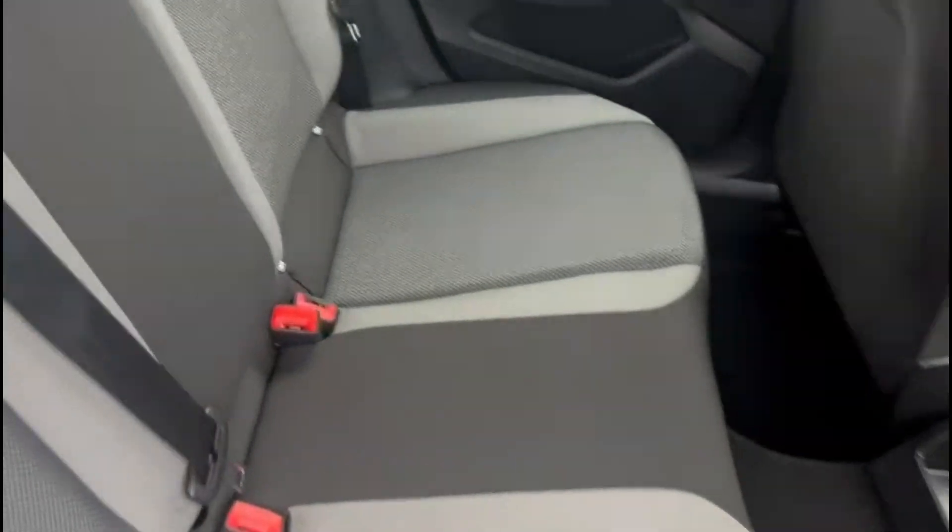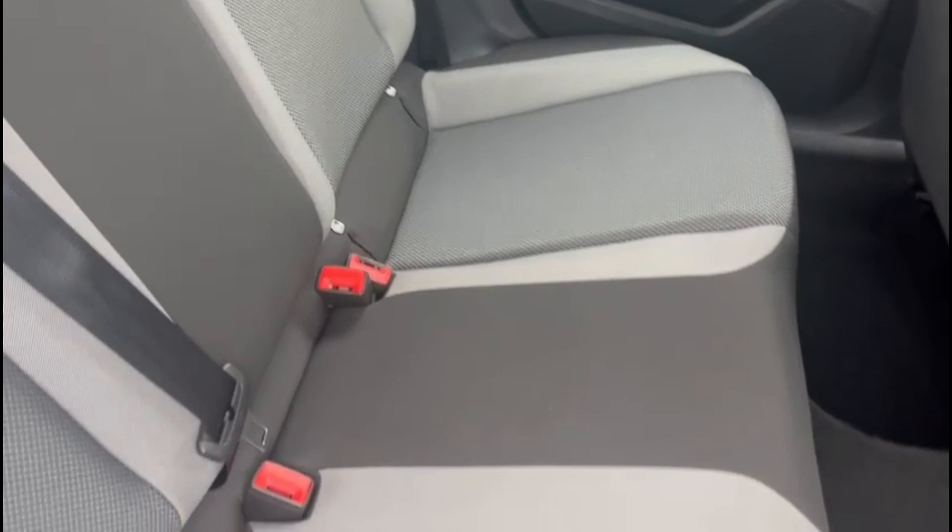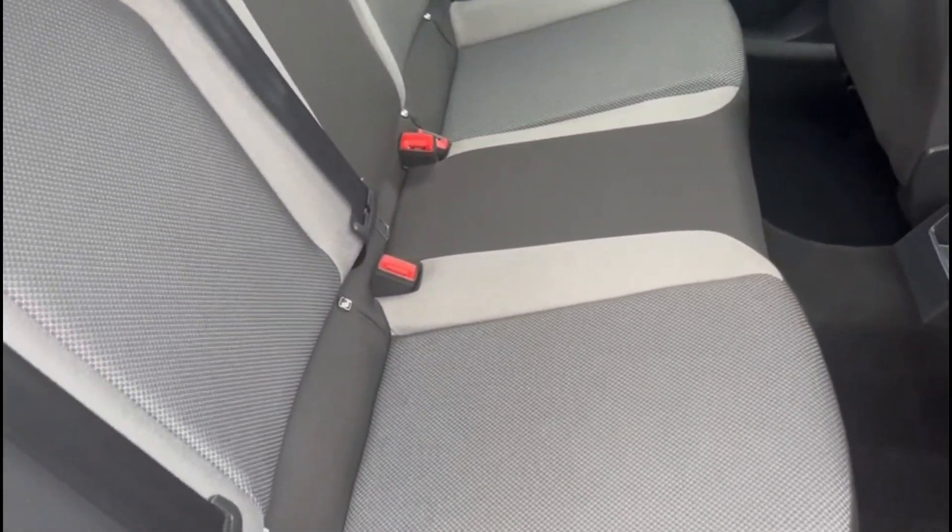In the back, the seats are in excellent condition — hardly ever sat on. We also have the rear isofix anchor points.